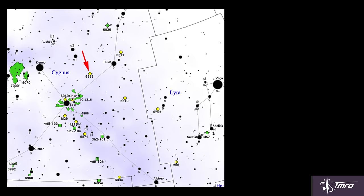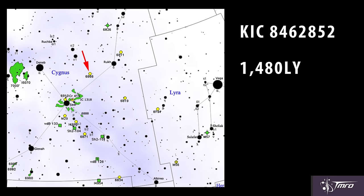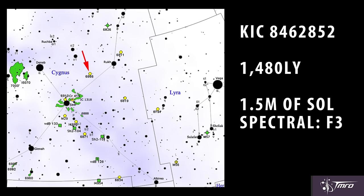Now on to our weird Kepler data, from a star called KIC 8462852. Sounds like a nice place to visit. It's a mere 1,480 light years away, about one and a half times more massive than our own sun, and it hangs out at around magnitude 12 — too dim for you to see with the naked eye.